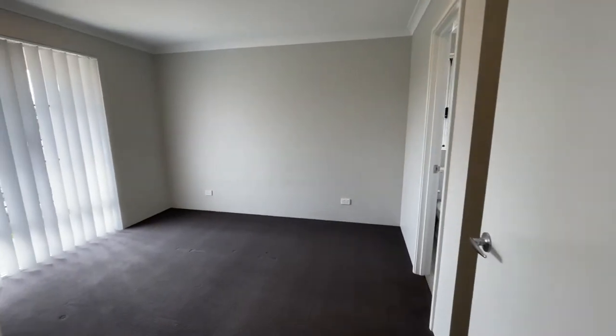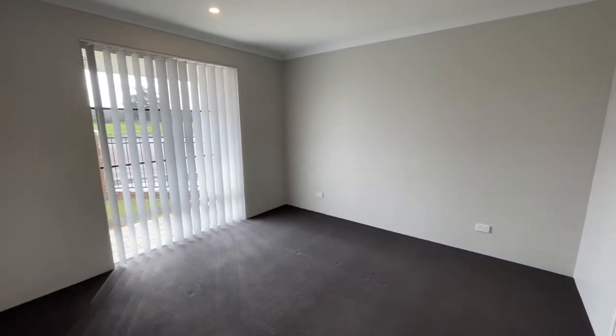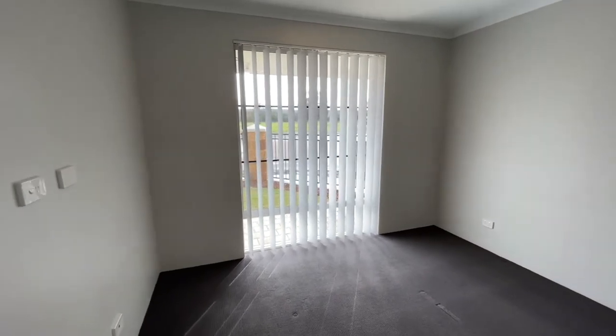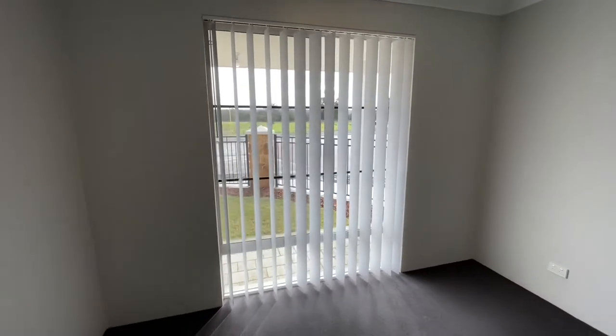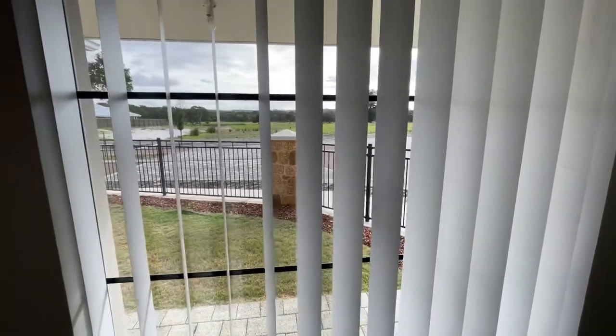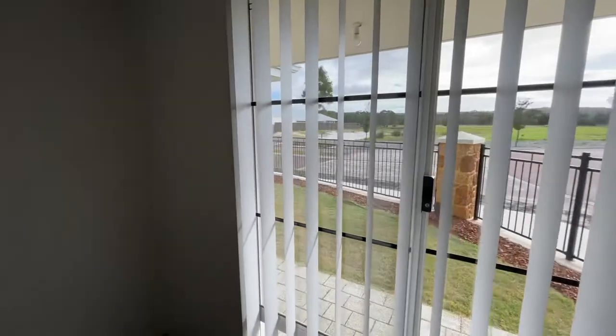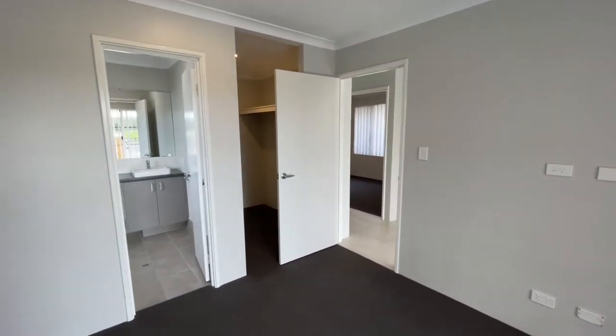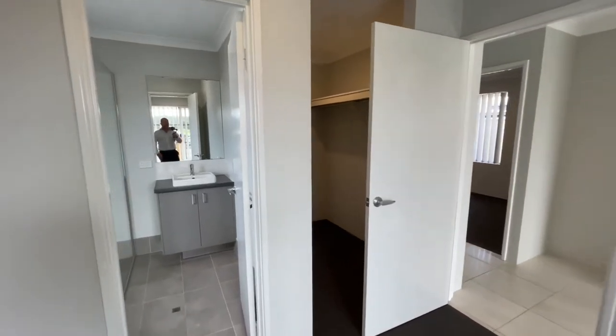Master bedroom, also with that nice big window looking out to take in the view at the front of the home. This one has also got a separate TV antenna point as well. Good size walk-in robe, and NBN is also connected to the property.